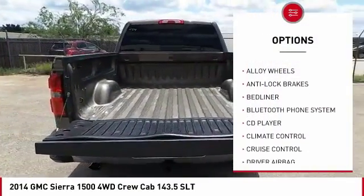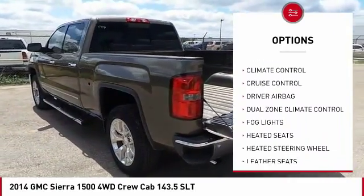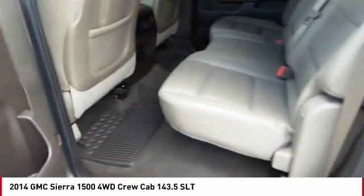Heated seats, powered driver's seat, backup camera, remote engine start, anti-lock brakes, traction control, OnStar, passenger airbag, Bluetooth, driver airbag.